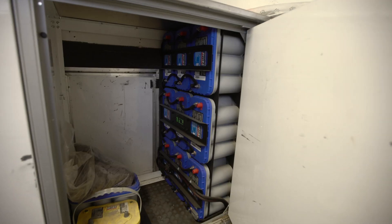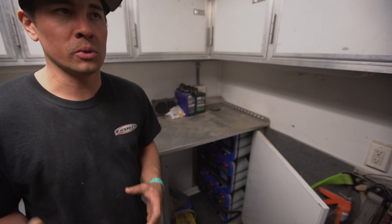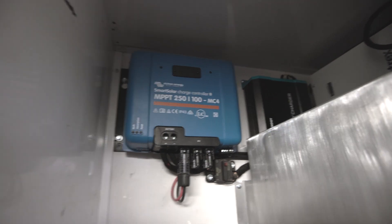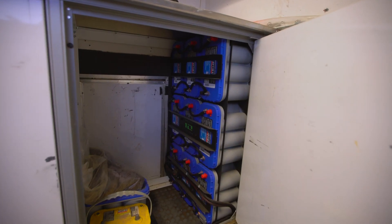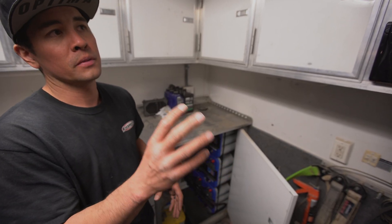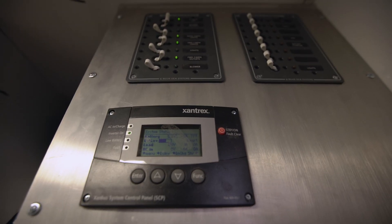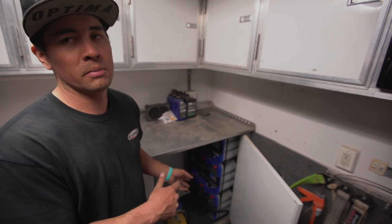These nine Optima D31M batteries store all the energy from the solar system. The solar system creates the power, it goes to the solar controller which then sends power over to the batteries and charges them. The batteries then supply power to the inverter, which converts it to the 110-volt system. It draws from those batteries, and when the batteries run dead, the solar system charges them back up.